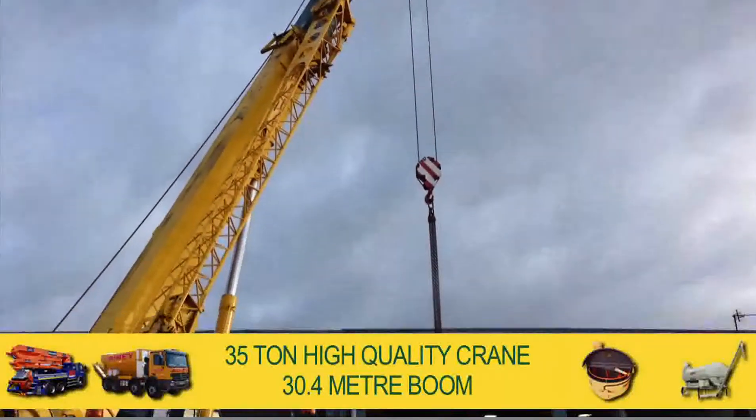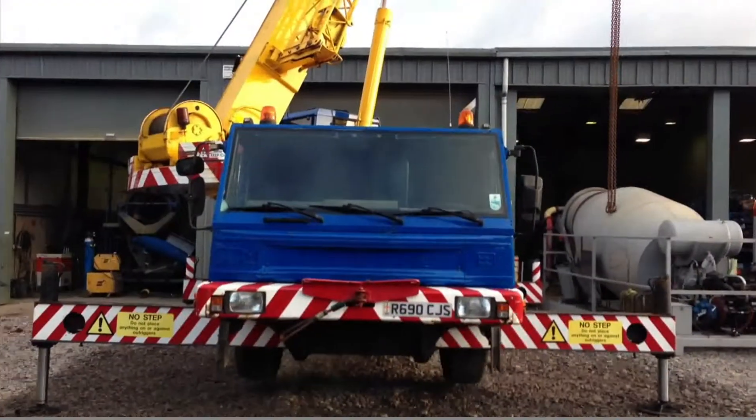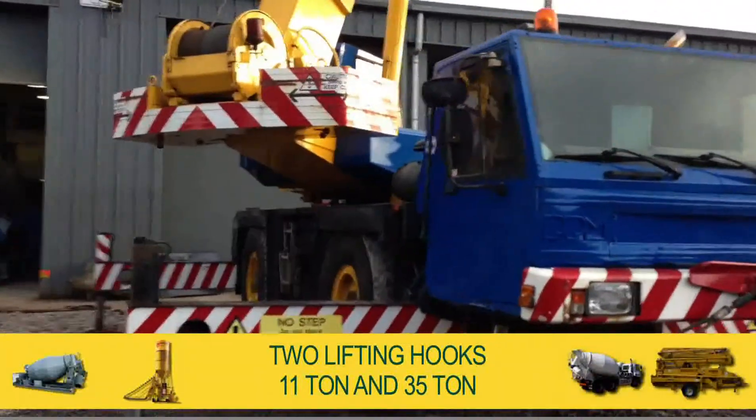This 35-tonne, high-quality crane has a 30.4-metre boom with the option of extending with an 8-metre flyjib. It comes complete with two lifting hooks, one at 11-tonne, the other at 35-tonne.